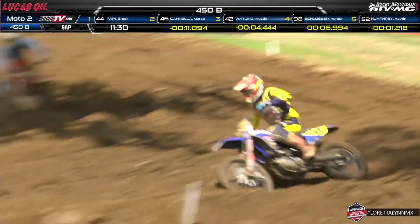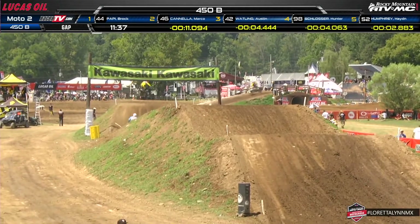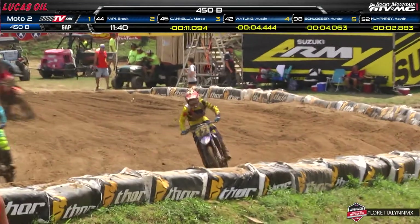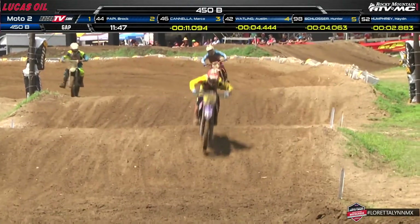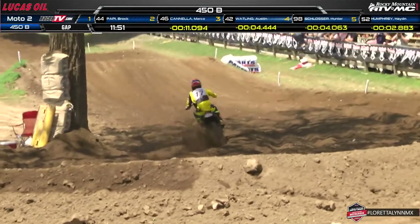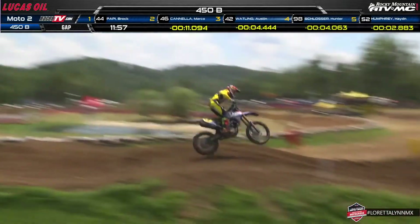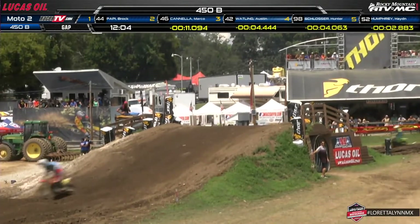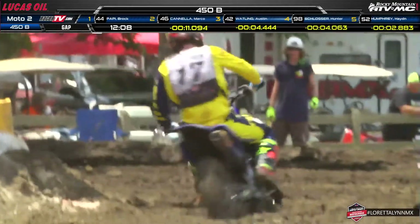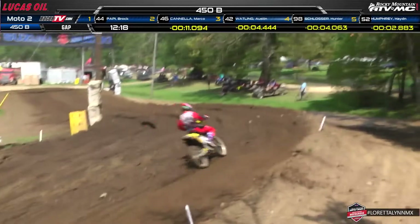We see Pappy, Cannella, Wadling, Slosser, and Hayden Humphrey all through. Carter Halpain — your moto one winner — went down in the first turn and has just put his head down and charged. At the end of lap six, he is up to 10th place. Great work — as Wes Kane says, you've got to be a junkyard dog when stuff goes wrong, scoop up all the garbage and make something out of it. He's still running a two-minute lap time even while passing riders.